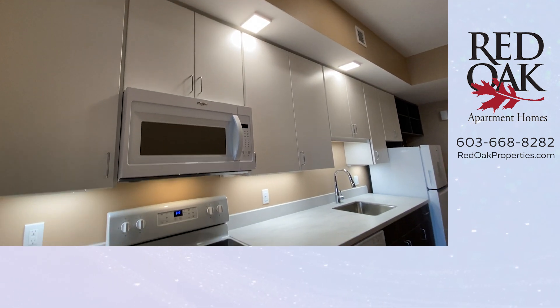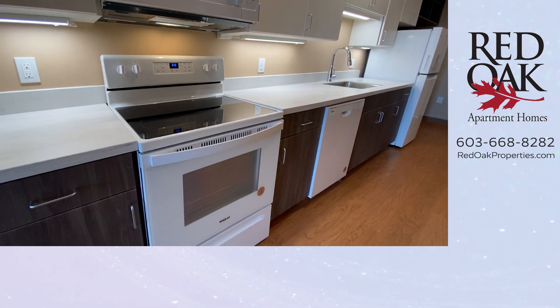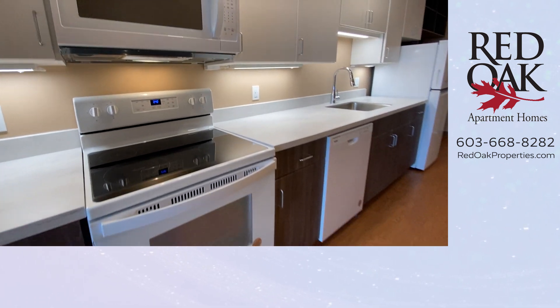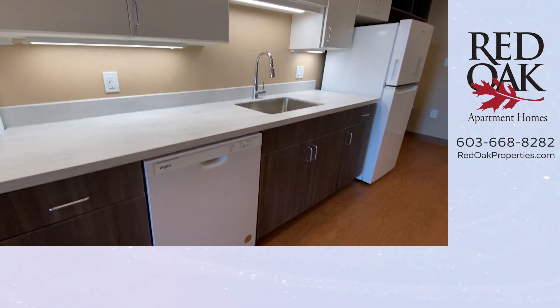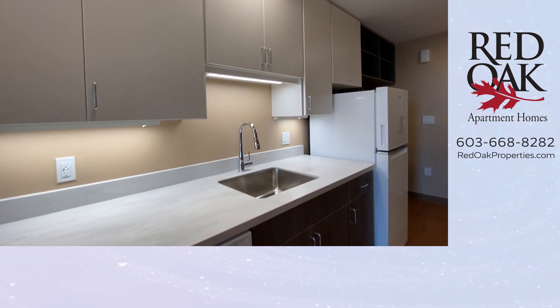Let's take a look at this kitchen. Microwave, glass-top electric range, solid surface counters, under-cabinet lighting, dishwasher, telescoping faucet, stainless steel sink.